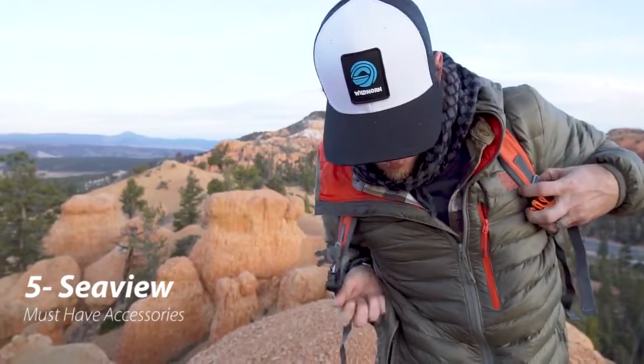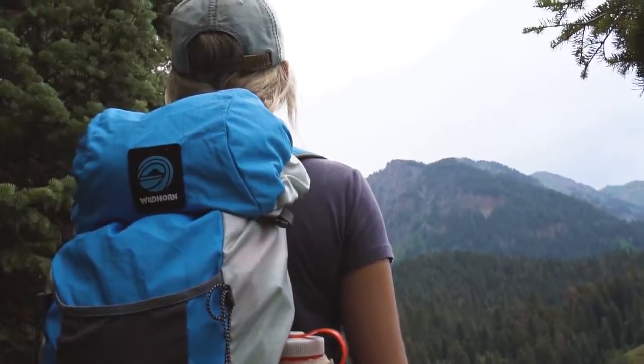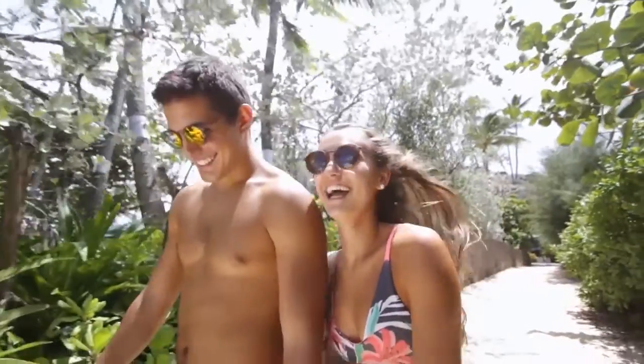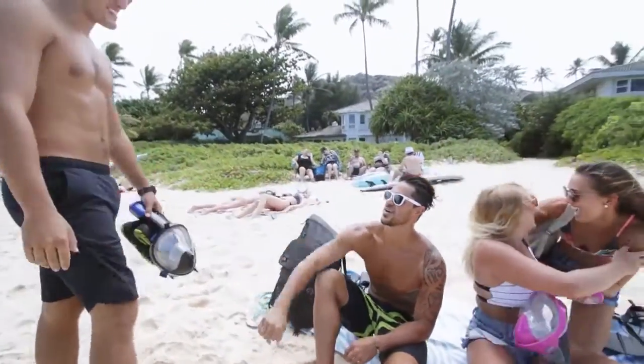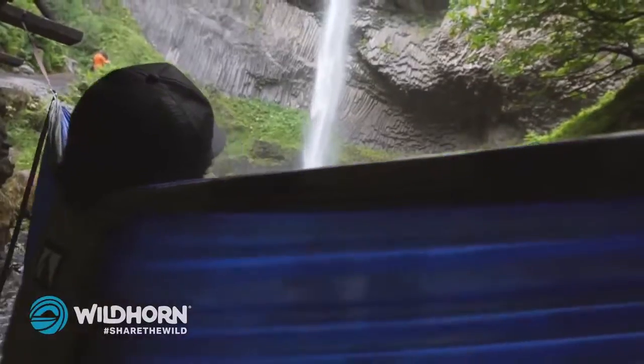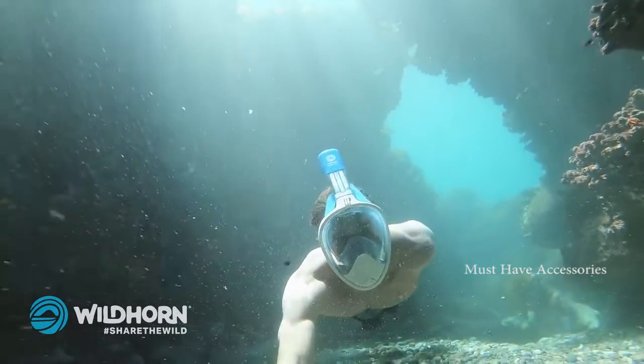We are Wildhorn Outfitters. We work to design product experiences that inspire and enable our customers to have fun in nature. We believe outdoor experiences are better when shared. In just over two years we've established the Wildhorn brand as one of the fastest growing outdoor adventure companies in the industry.